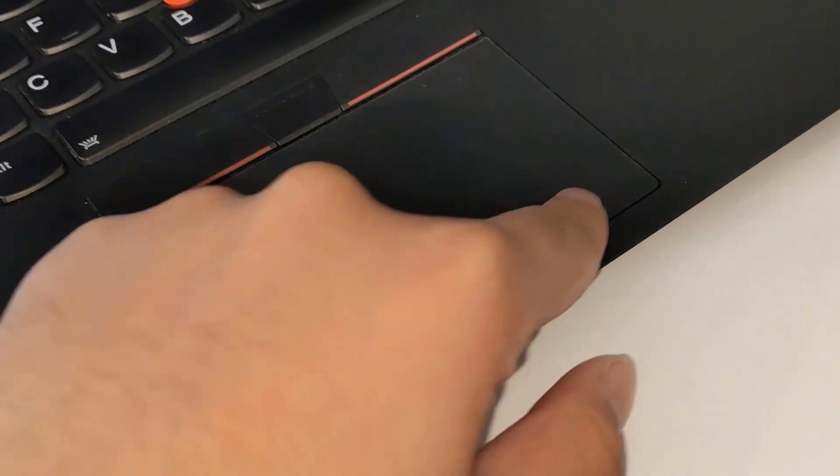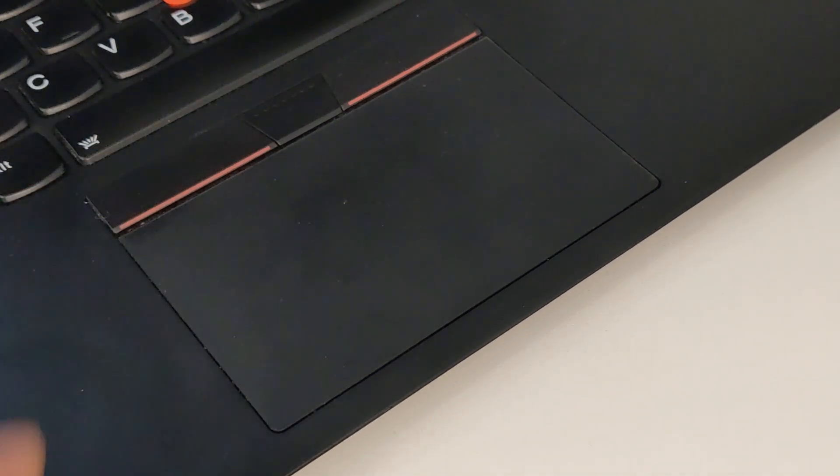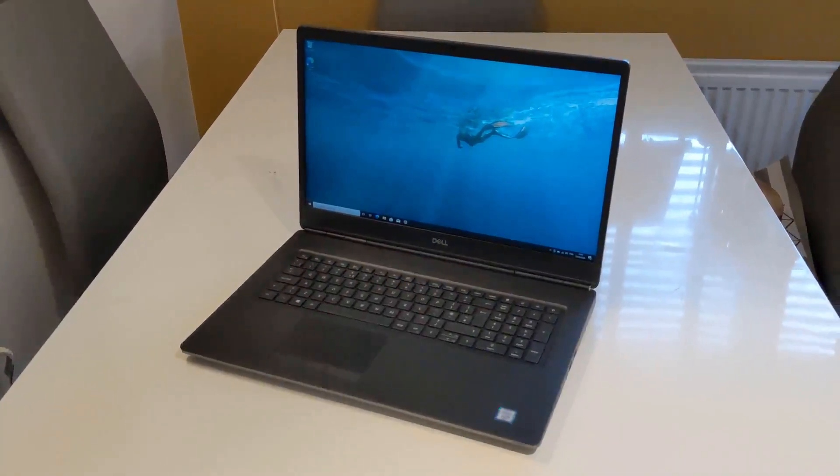For trackpad buttons, I don't think any laptop can top the Lenovo ThinkPad X1's trackpad buttons. But overall they've done a great job with it.